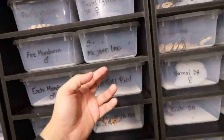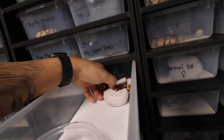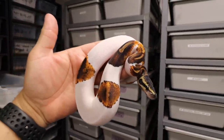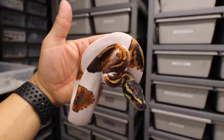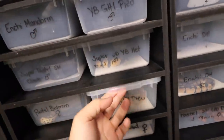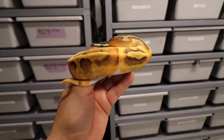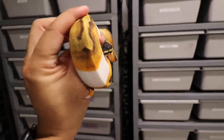Let's check out some pied stuff. Right here we have a holdback — a yellow belly GHI pied male. Beautiful snake. Then we have his sister, an enchi GHI pied female. These things came out really good — I got super lucky with those four eggs.